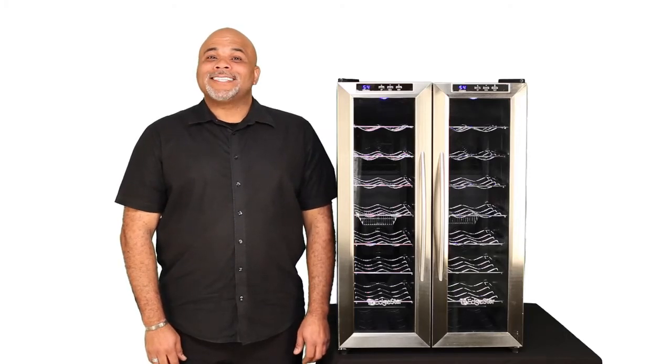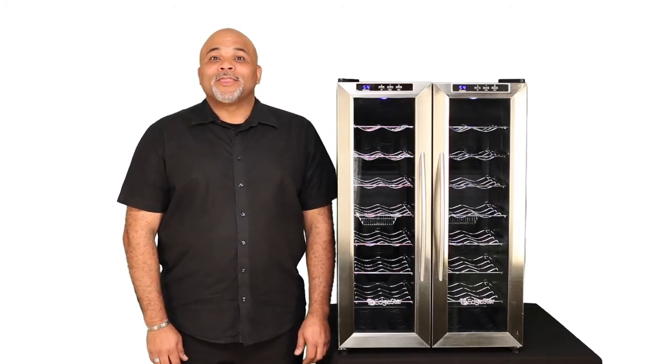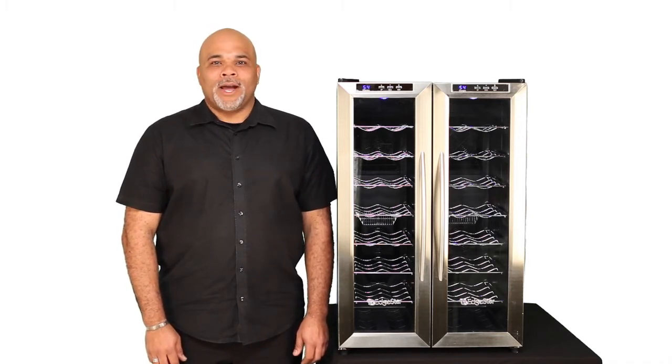Hi, I'm Scott and this is the Edgestar TWR325ESS, the 32-bottle dual-zone wine cooler.